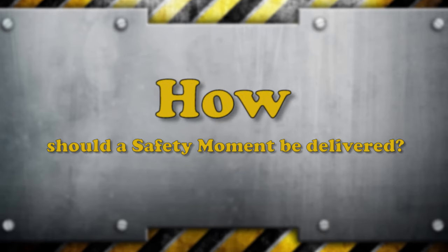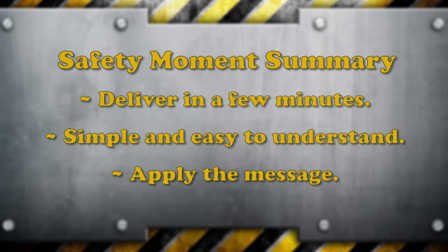How should the safety moment be delivered? All safety moments should be delivered using accurate information, facts, simple language, and should be appropriate to the audience. Using a handout, slides, or a demonstration will help ensure that those who hear the message understand it and know how to apply it. The message should be delivered in a few minutes — just make it simple, easy to understand, and help the group know how to apply it.